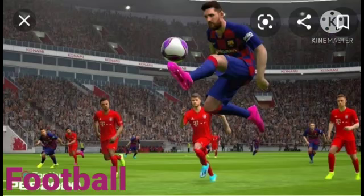Next, football. Association football, more commonly known as football or soccer, is a team sport played with a spherical ball between two teams of eleven players. The spelling of football is F-O-O-T-B-A-L-L, football.